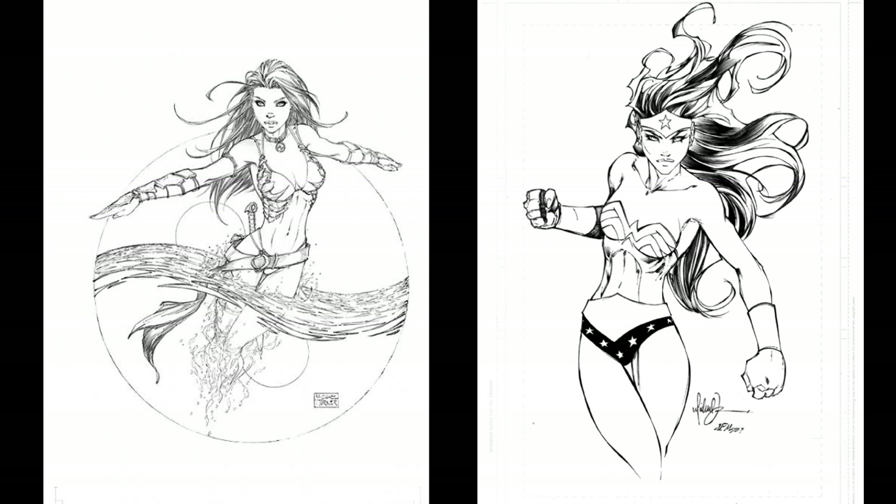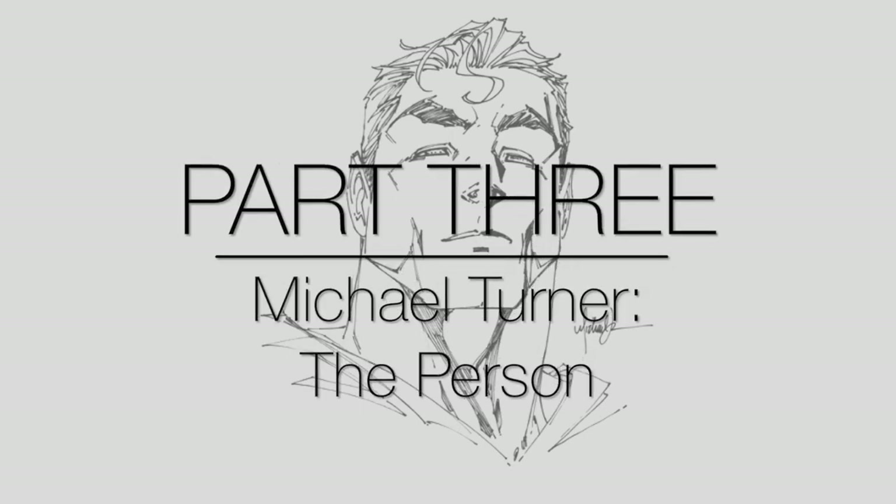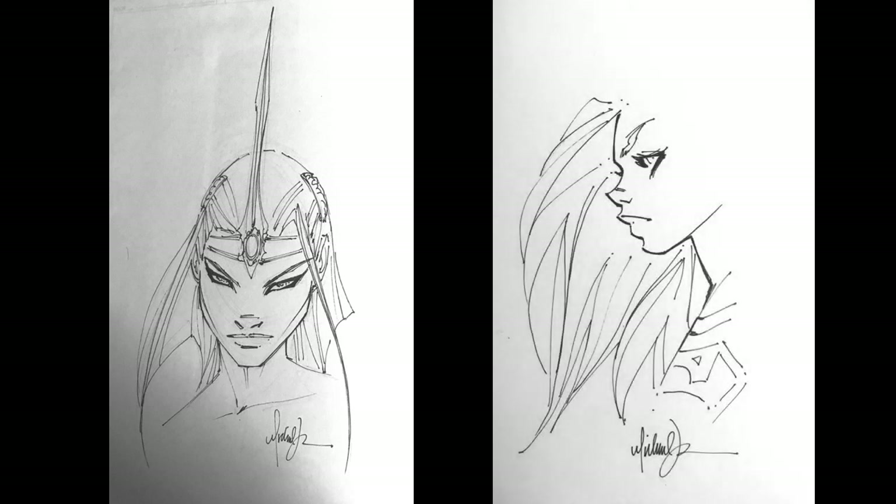I hope I explained that in a way that conveyed what I'm trying to say. I'd like to wrap this up by sharing some personal anecdotes about Michael Turner. I got to meet Michael Turner on two separate occasions, both times at the Pittsburgh Comic Con, and both times I received sketches from him that I feel very lucky to own. But as fortunate as I feel to have these sketches, meeting him is really what I feel even more thankful for. So I wanted to end this video by taking a quick moment to just share a couple of stories about the times I met him.